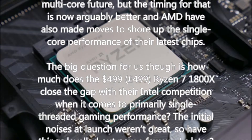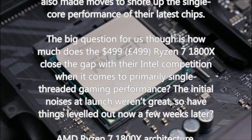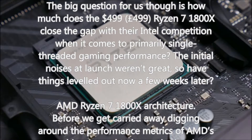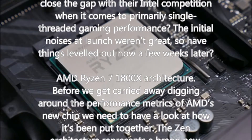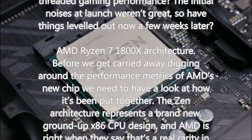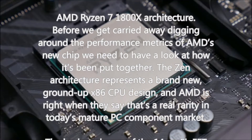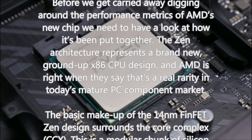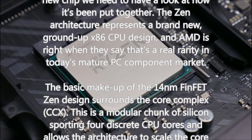Before we get carried away digging into the performance metrics of AMD's new chip, we need to look at how it's been put together. The Zen architecture represents a brand-new, ground-up x86 CPU design, and AMD is right when they say that's a real rarity in today's mature PC component market. The basic makeup of the 14nm FinFET Zen design surrounds the core complex, or CCX — a modular chunk of silicon sporting four discrete CPU cores that allows the architecture to scale the core count upwards.